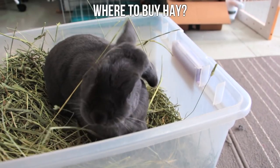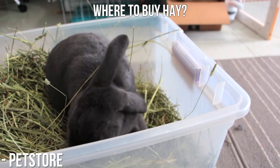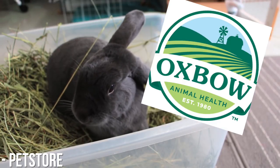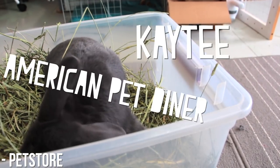Where to buy hay? You can buy hay from a pet store, though this is usually the most expensive option. They normally only come in small quantities, and a lot of times aren't the nicest quality as well. Probably the most popular brand right now is Oxbow. Oxbow also sells different kinds of hay. There are also other brands like KT, American Pet Diner, etc.